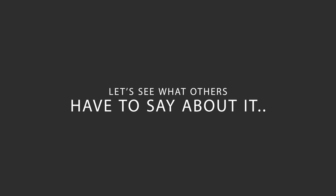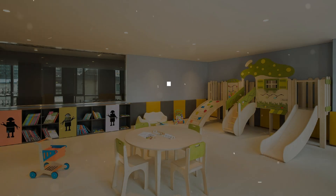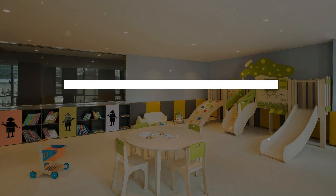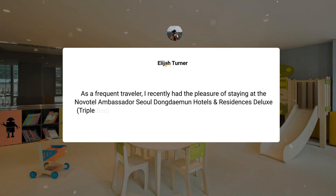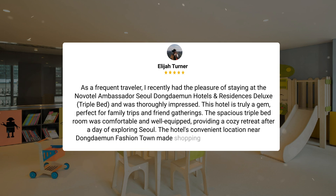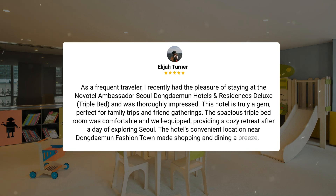Here's what other travelers have to say about this hotel. As a frequent traveler, I recently had the pleasure of staying at the NovoTel Ambassador Seoul Dongdaemun Hotels and Residences' deluxe triple bed, and was thoroughly impressed. This hotel is truly a gem, perfect for family trips and friend gatherings. The spacious triple bedroom was comfortable and well-equipped, providing a cozy retreat after a day of exploring Seoul. The hotel's convenient location near Dongdaemun Fashion Town made shopping and dining a breeze. The staff were friendly and attentive, ensuring a smooth and enjoyable stay. I highly recommend NovoTel Ambassador Seoul Dongdaemun Hotels and Residences for anyone looking for a memorable and relaxing experience in Seoul.